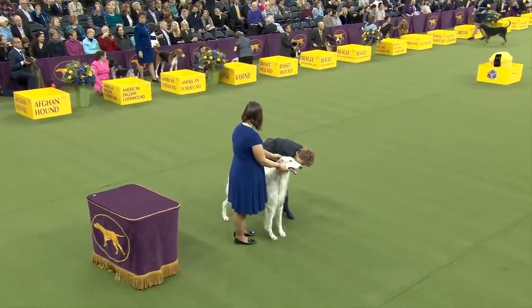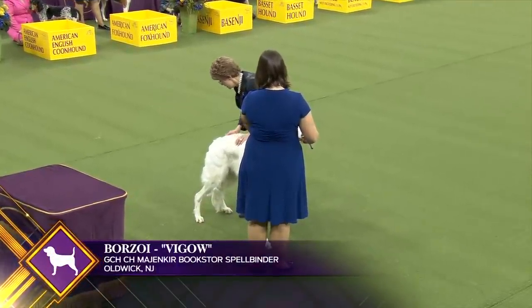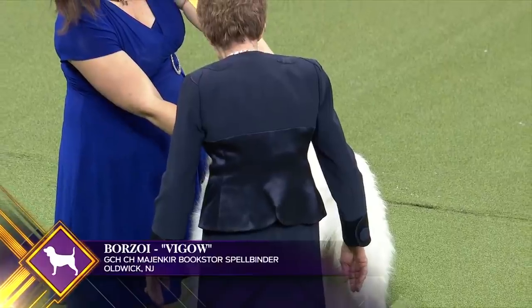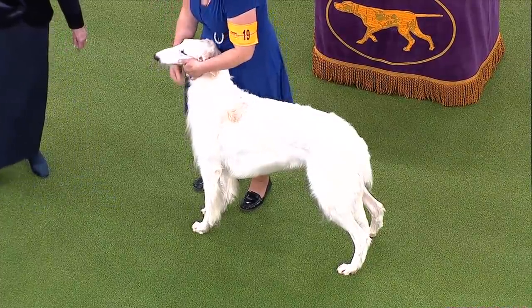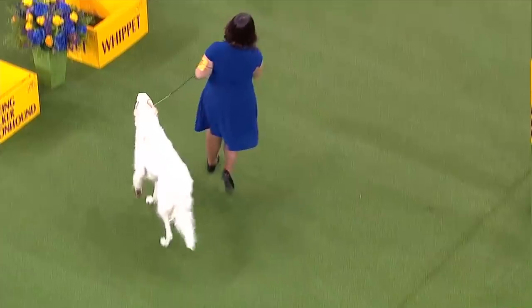The Borzoi was once known as the Russian Wolfhound. This sighthound is a courser of immense strength and stamina, bred by Russian aristocracy in the 17th century to hunt wolf in large packs of a hundred or more hounds. Today, they will still chase anything that moves, but their intelligence and gentle nature also make them a wonderful companion. This is Borzoi number 19.